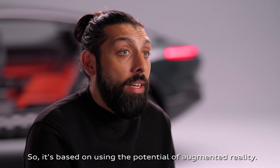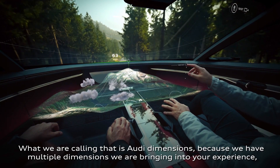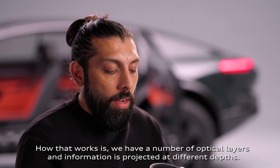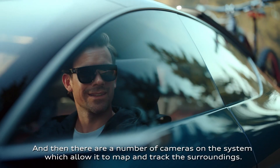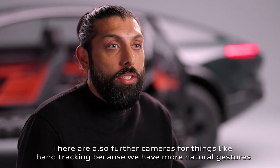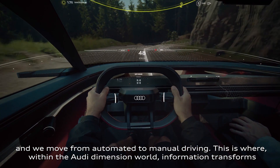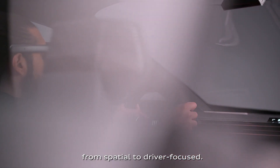It is based on using the potential of augmented reality — putting a digital layer onto our world around us. What we are calling that is Audi Dimensions, because we have multiple dimensions we are bringing into your experience to take you through your journey. How that works is we have a number of optical layers and information is projected at different depths. There are also cameras on the system which map and track the surroundings, so information can be placed in the right place at the right time. There are further cameras for hand tracking, enabling more natural gestures to interact with information. One of the hero moments is when you put your hands on the steering wheel moving from automated to manual driving — within the Audi Dimensions, information transforms from spatial to driver-focused.